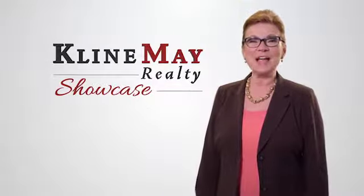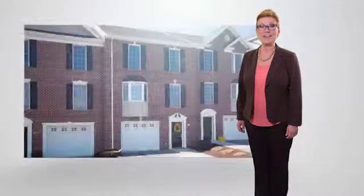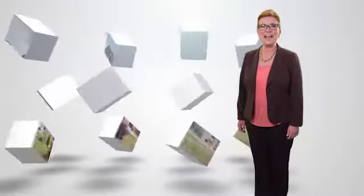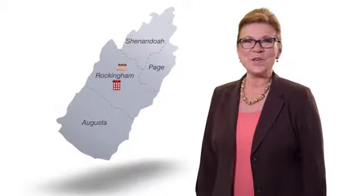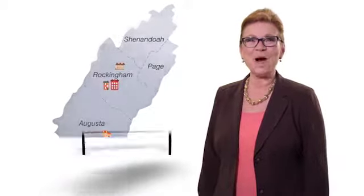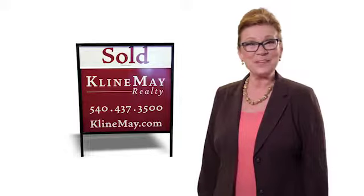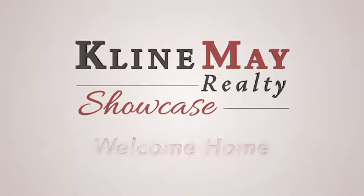Welcome to this week's Klein May Realty Showcase. See homes for sale across the Shenandoah Valley and keep up to date on the local real estate market, plus related topics, events and nonprofits. We're proud to have grown with our community over the years and we look forward to partnering with you to buy or sell your home. So sit back and relax. It's time for the Klein May Realty Showcase. Welcome home.